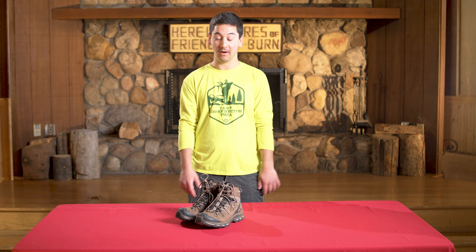Hi, my name is Trent. I'm a program coordinator here at Camp Chief Hector and I'm going to be talking about a very key piece of gear for our expeditions, which is footwear. I've got my hiking boots here and I'm going to talk a little bit about my hiking boots and why they're a great choice for our expeditions, especially for our long hikes.